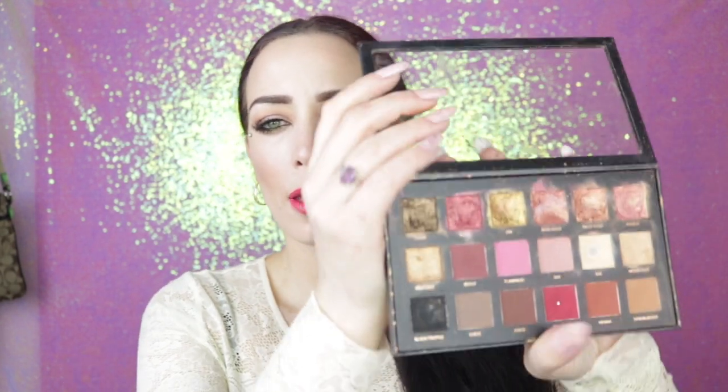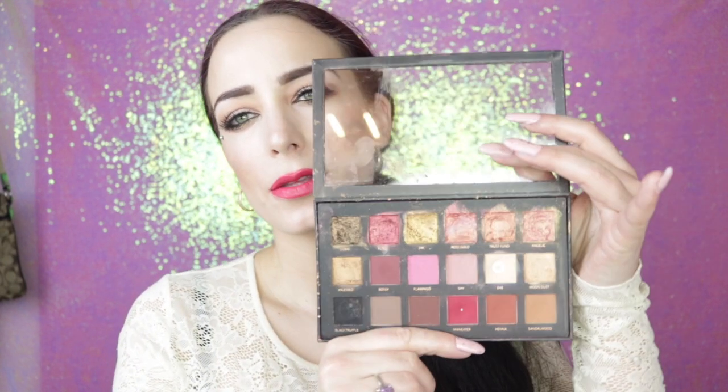By far my favorite eyeshadow palette of 2017 was the Huda Beauty Rose Gold Palette. I love this palette — it's so beautiful. The reason I love it is the top shades, which are metallic cream shadows. They're just really beautiful colors, definitely my colors — I love reds and warm tones. This is definitely my favorite eyeshadow palette of 2017.